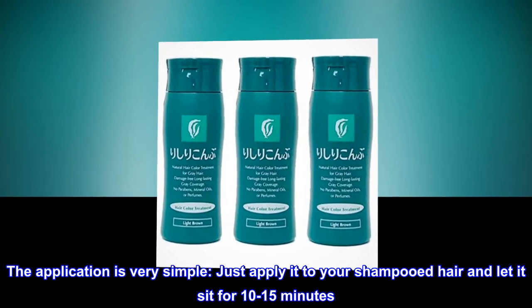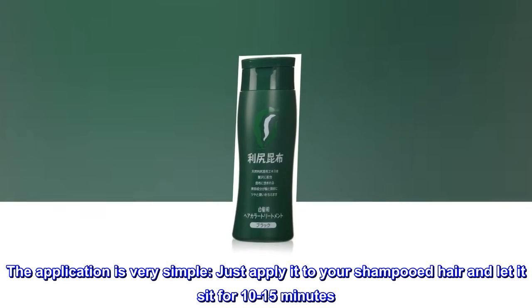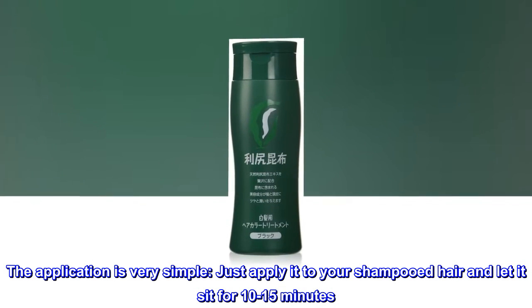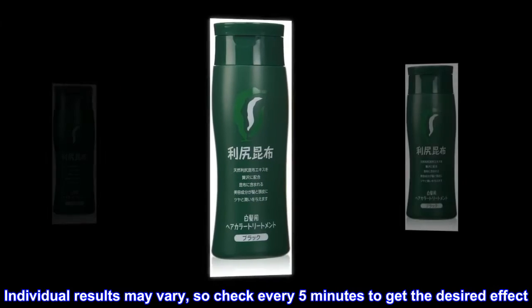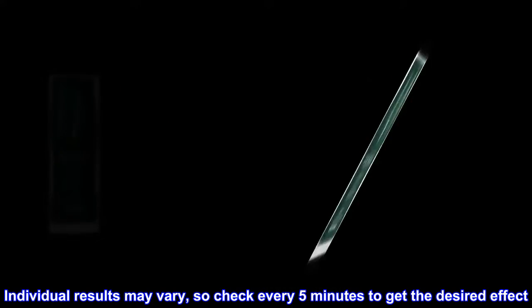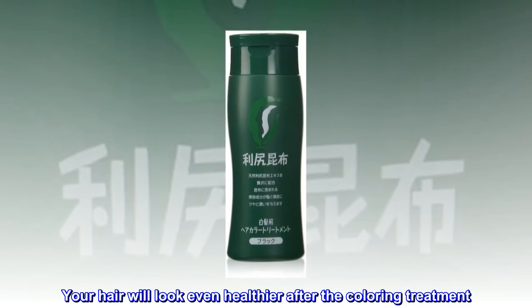The application is very simple. Just apply it to your shampooed hair and let it sit for 10 to 15 minutes. Individual results may vary, so check every 5 minutes to get the desired effect. Your hair will look even healthier after the coloring treatment.